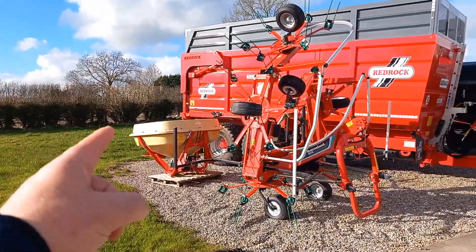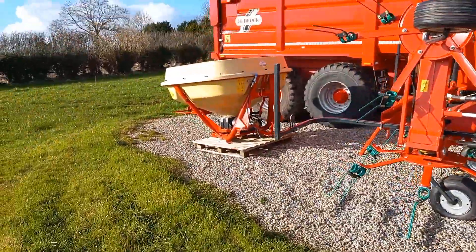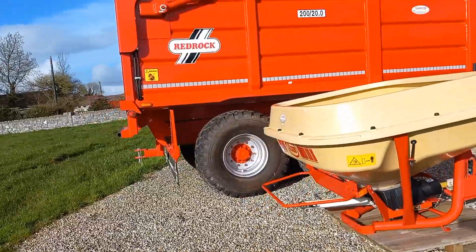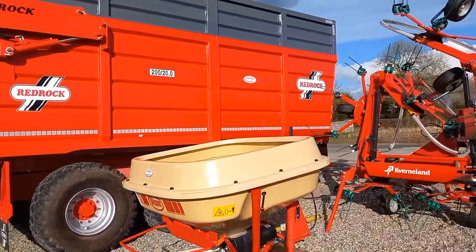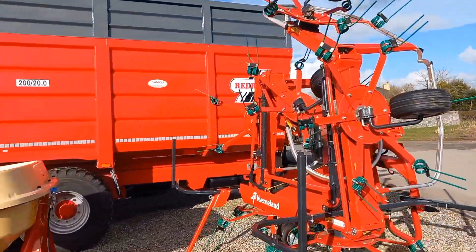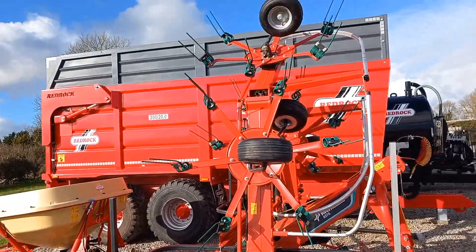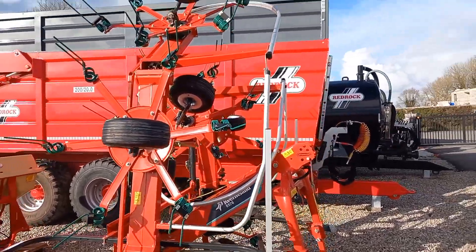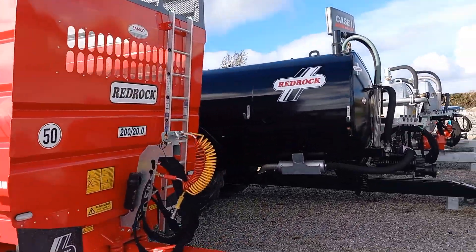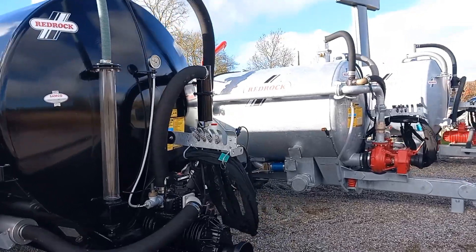Here we have Viking spreaders. Canaveral tedders. And of course the bulletproof — to me anyway — Red Rock trailer, and the Red Rock tankers — a heap of Red Rock tankers. And with the man himself coming in the gate.